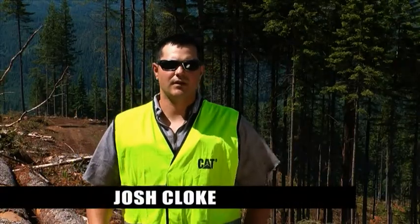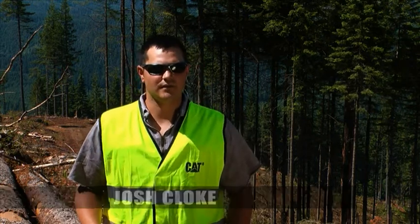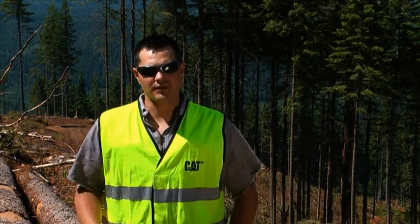Josh Kloak. I work for Tim Brown Logging. I've been there right at four years now. My main job is processing and going in on the 330B and the 330D.